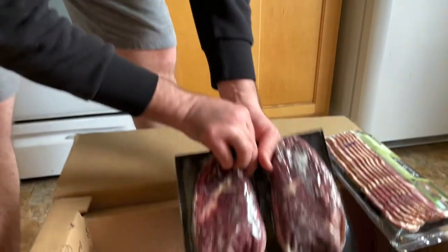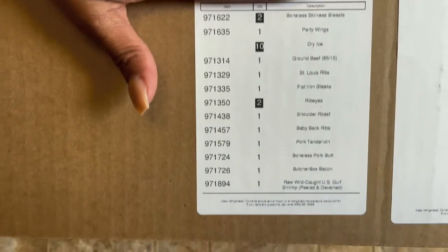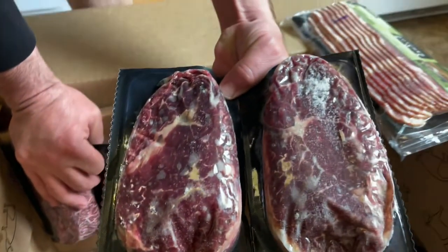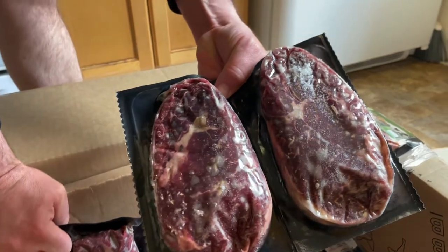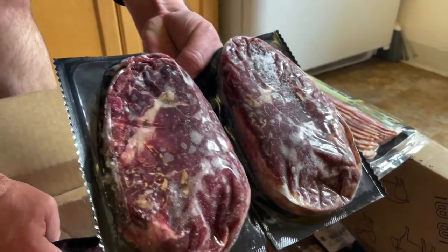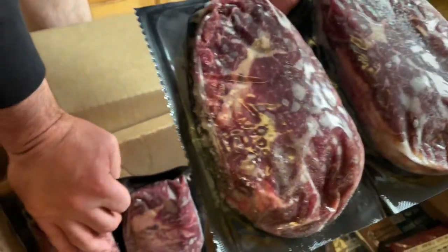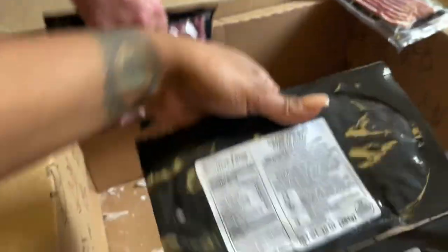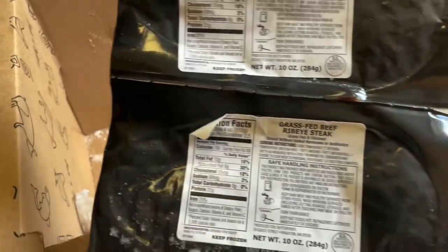Upon visiting their website, you'll notice that they are a certified B Corporation company, which basically signifies that they meet and source with higher standards: grass-fed beef, free-range organic chicken, humanely raised pork, and wild-caught seafood. It's essentially farm to freezer. Everything is individually packaged, unlike bulk meats at the grocery store or Costco where you have to come home and do all of that yourself — here everything is already done for you.